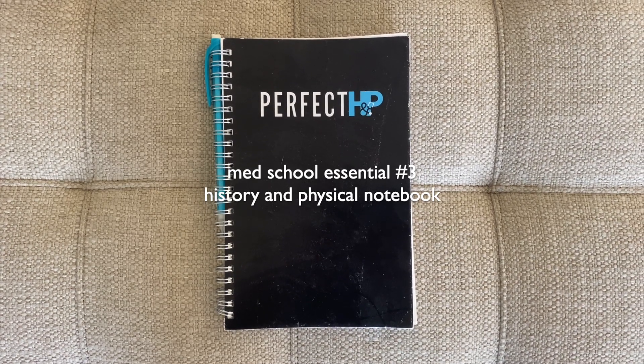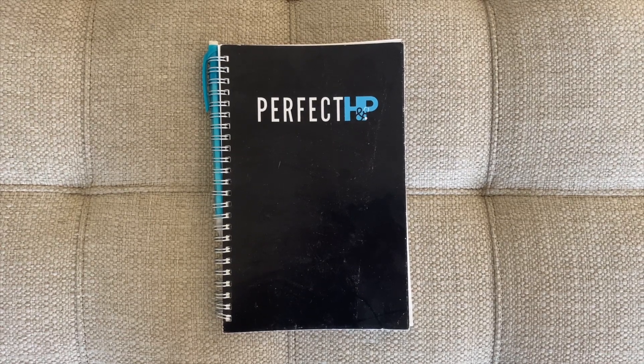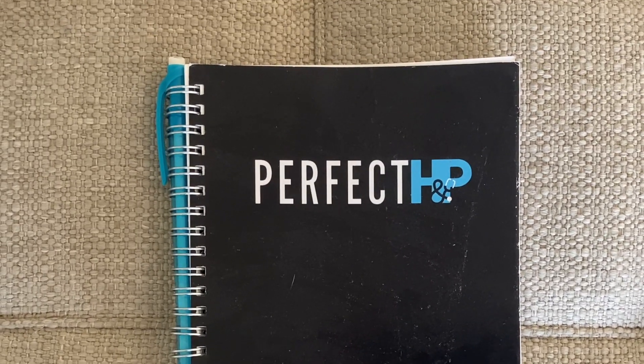Another really important skill you learn in medical school is how to take a history, and getting a notebook that already has a template in place can make that way, way easier.